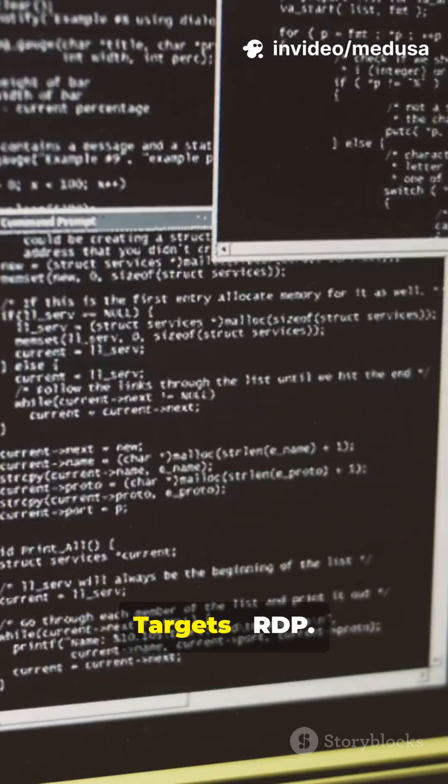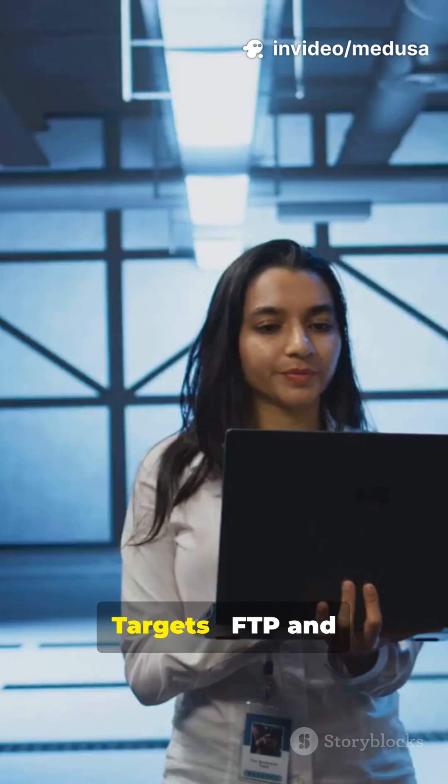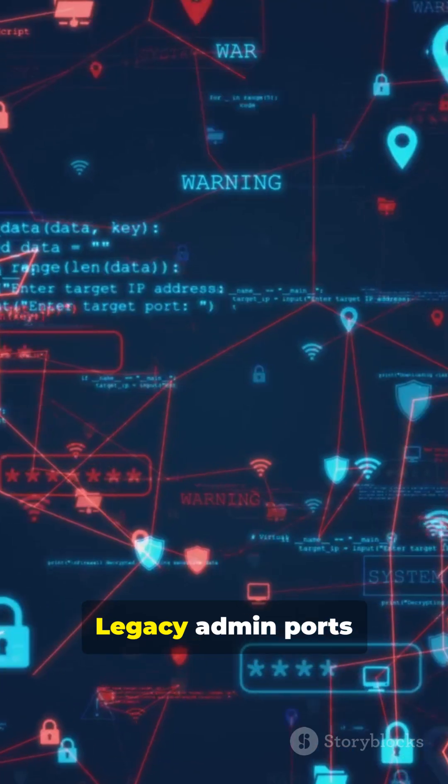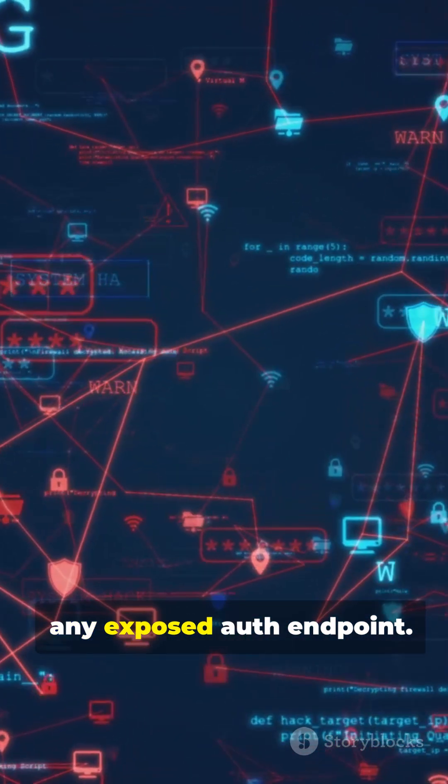Targets include SSH, RDP, FTP and email protocols, web logins, legacy admin ports, and any exposed authentication endpoint.